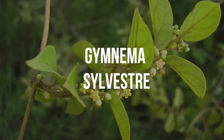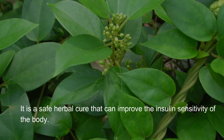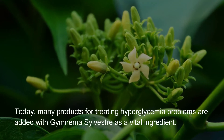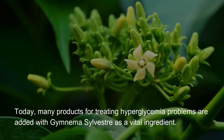Gymnema Sylvestra. It is a safe herbal cure that can improve the insulin sensitivity of the body. Today, many products for treating hyperglycemia problems are added with Gymnema Sylvestra as a vital ingredient.